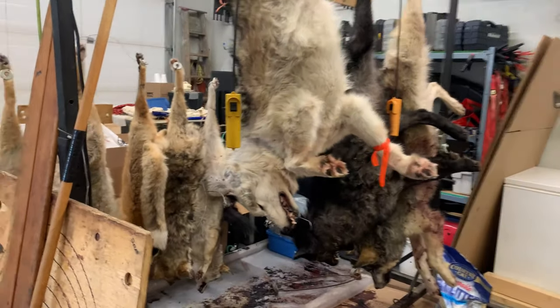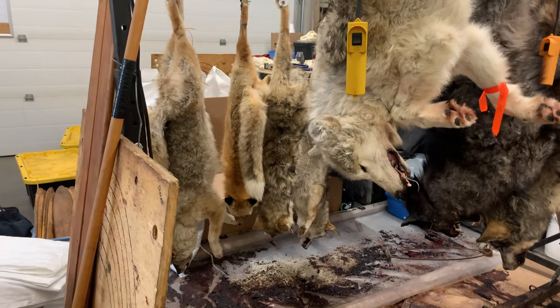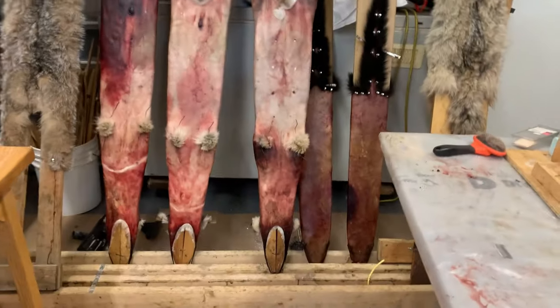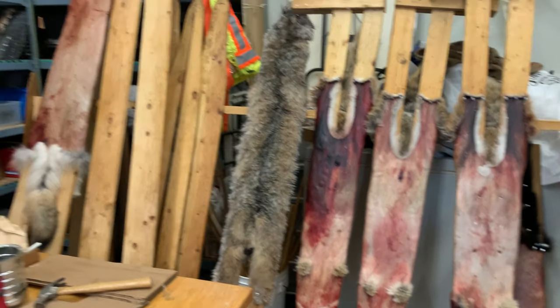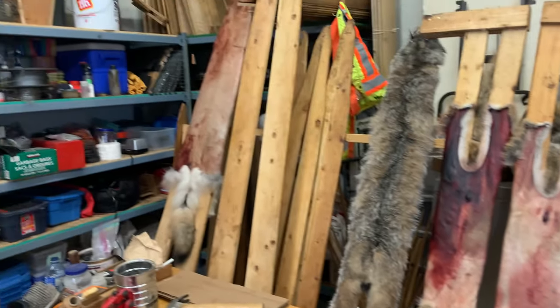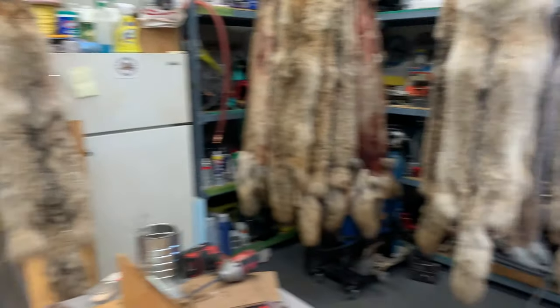Coyotes are still a bit frozen — I turned the heat down again in here so they'll be good for tomorrow. Wolves are slowly stretching out, and I should have come and turned them this morning. The fishers will be nice and stiff — perfect. Turned that wolf there too. That'll be enough to keep me busy until I go out to fire practice tonight.